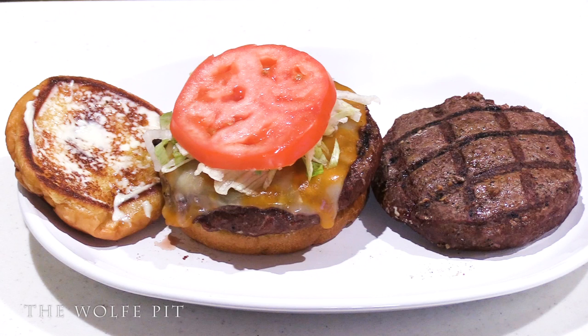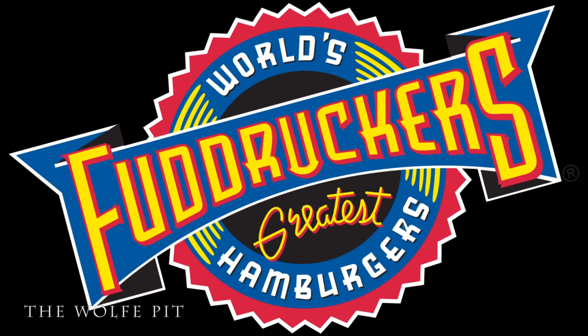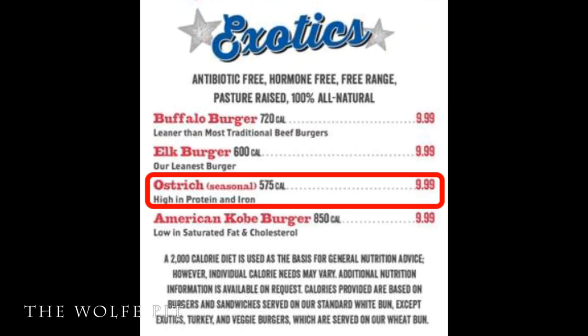I know what you're saying — who eats ostrich? Well, more people than you think. About 20 years ago, I tried my first Ostrich Burger at a Fuddruckers of all places. Yeah, Fuddruckers.